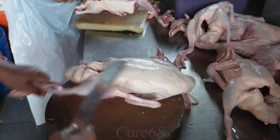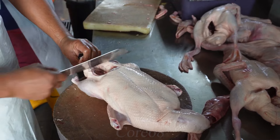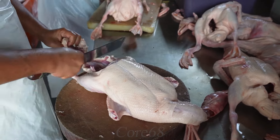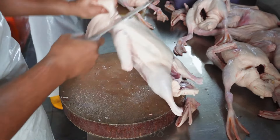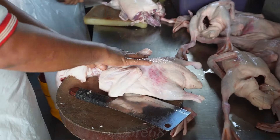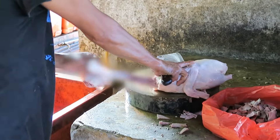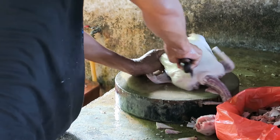After being imported from the factory, these ducks will be pre-processed before starting the food processing. First is cleaning to completely remove impurities. Next, it is necessary to process the excess fat and some unnecessary parts such as the legs, wings, beaks, and especially the skin on their necks. Finally, make a cut along the duck's body and begin the smoking process.